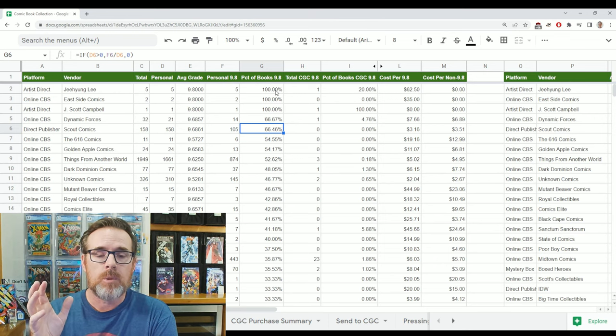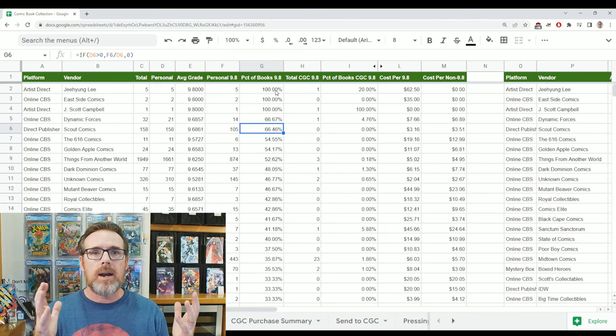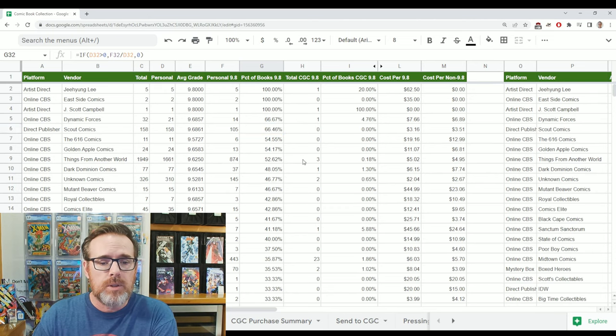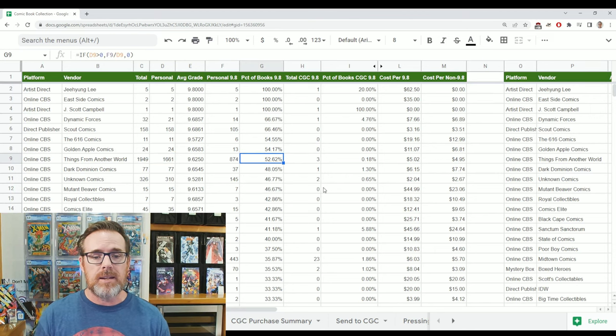How does this relate back to the value picks? I try to figure out which books have a relatively low price and compare that to fair market value, because I try to stay at or under. Looking at that 9.8 percentage alone: 616 Comics at 54.55%, Golden Apple at 54%, Things from Another World — expensive but high quality. I graded 1,661 books from TFAW and there is almost a 53% chance that books you order are a 9.8.